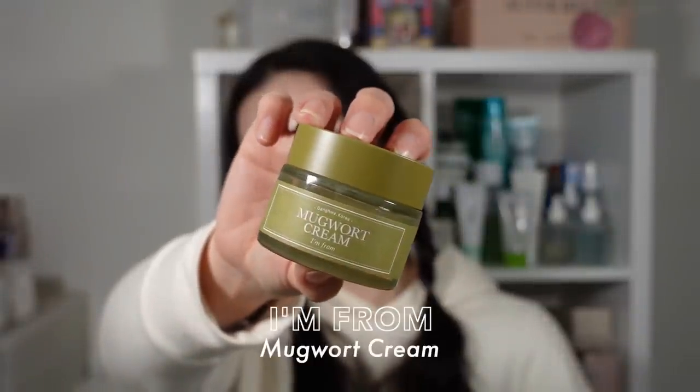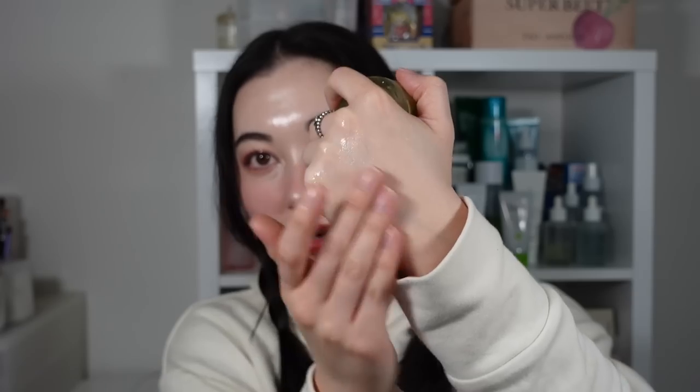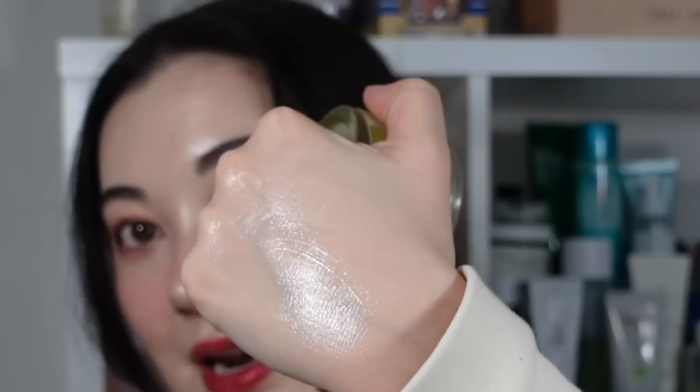Also great for irritated skin is the I'm From Mugwort Cream. I haven't talked about the cream as much — you guys know I love the Mugwort Essence — but the cream is also a beautiful formula. It's a nice cream-gel that oily and combo skin would absolutely love. Of course it has that mugwort extract that's really calming. The texture was slightly thicker than expected, but even normal to dry skin would still find it moisturizing enough.